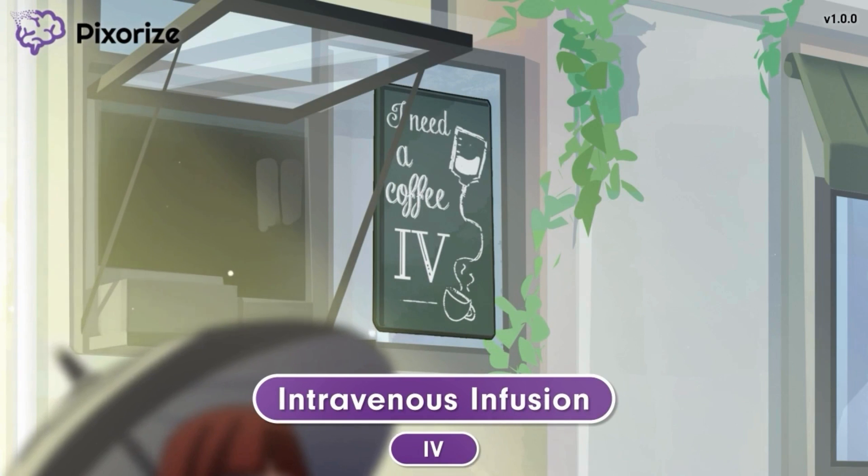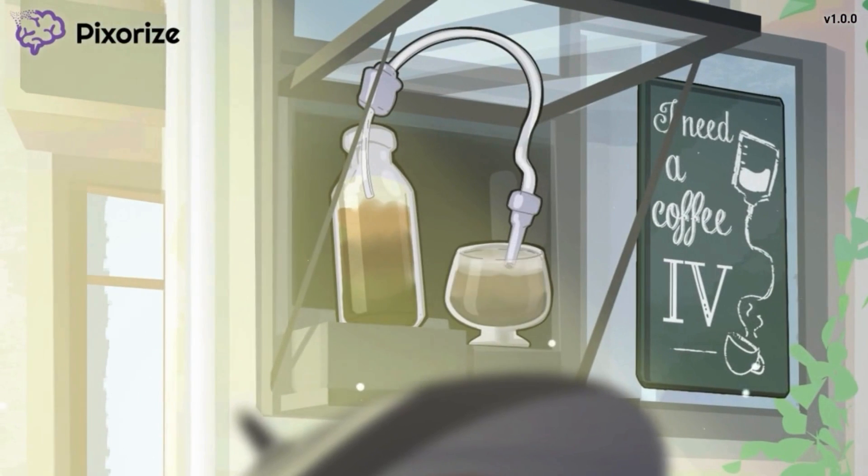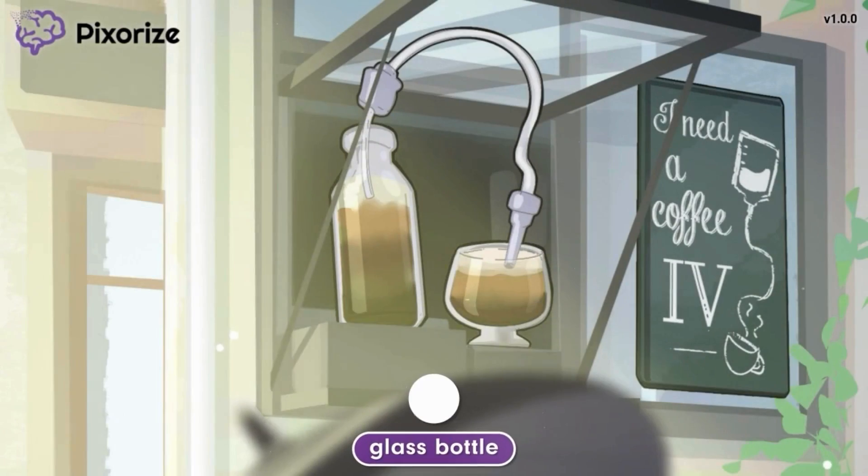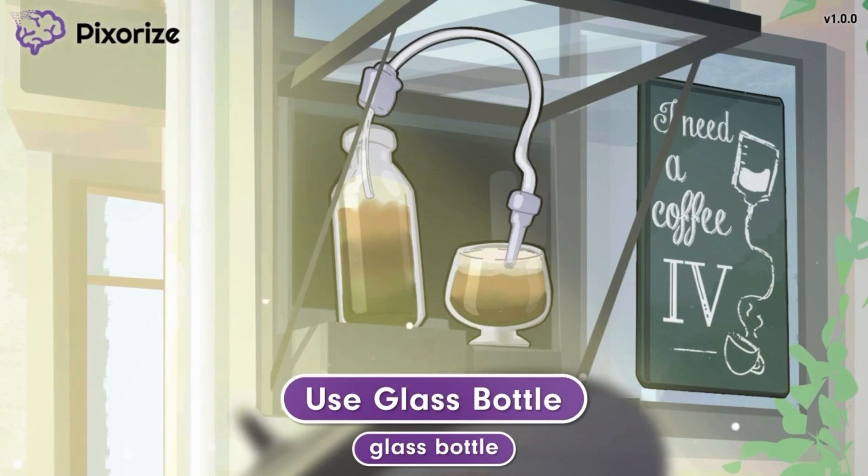These next few symbols will help you remember important administration information related to IV nitroglycerin. Through the open window, another glass of nitro cold brew is being poured. The coffee is in a glass bottle because glass has less chemicals than plastic and keeps the nitro coffee tasting fresh. This glass bottle should help you remember that IV nitroglycerin comes in a glass bottle. Nitroglycerin should be infused directly from the glass bottle into the patient, as opposed to transferring it into a plastic infusion bag or syringe, because it reacts with and absorbs into several types of plastics. Using a glass bottle ensures that the patient receives the correct dosage of nitroglycerin, uncontaminated by plastic.